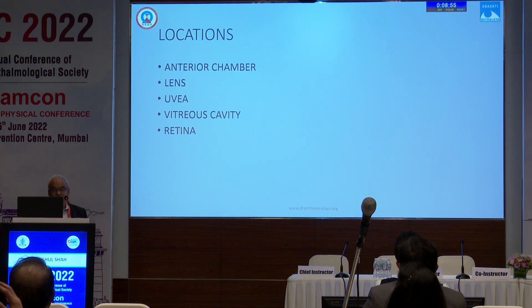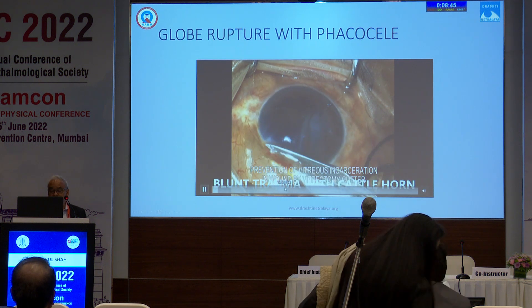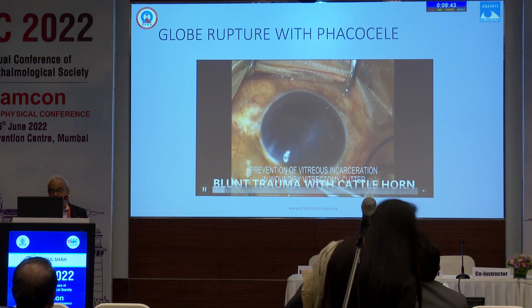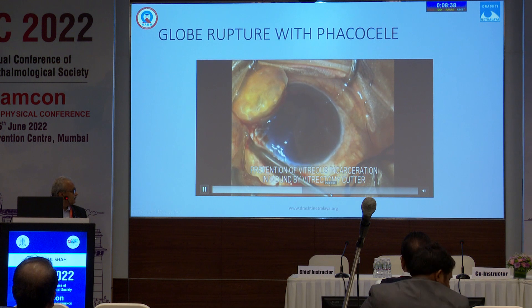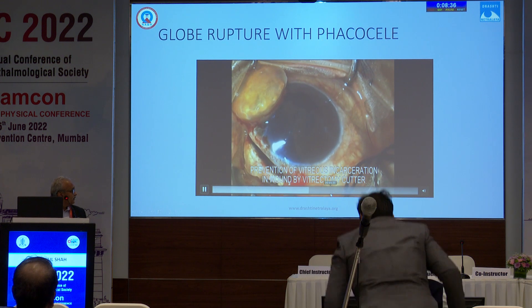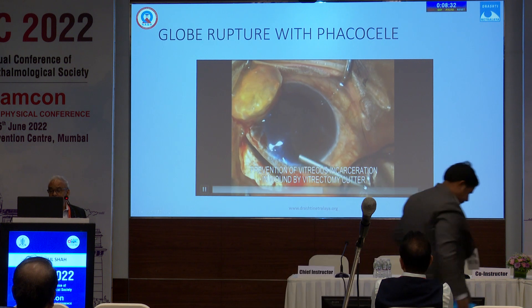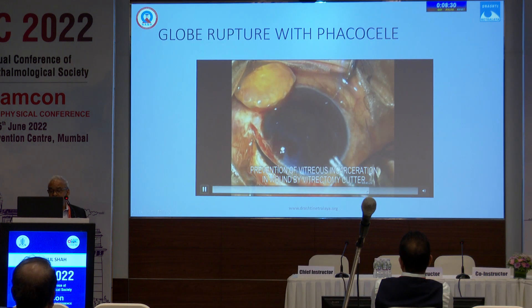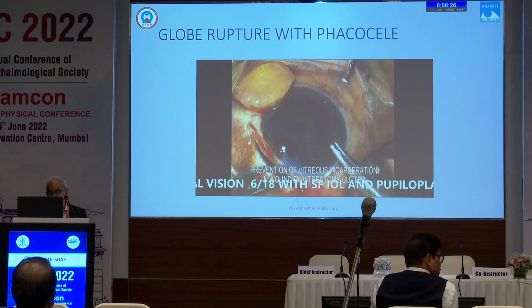This can be the location of foreign bodies. When there is an intersegment injury, you can see there is a phacocele — it was a blunt trauma. We could remove the lens and suture. We had suspected a foreign body, but we could not find any foreign body.